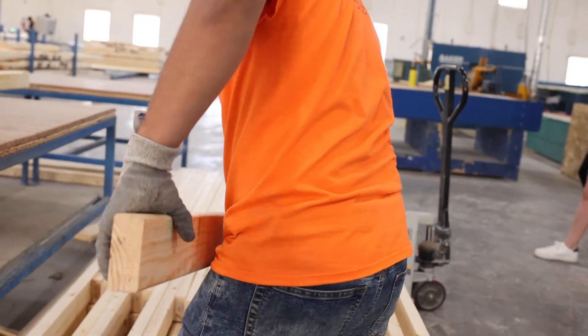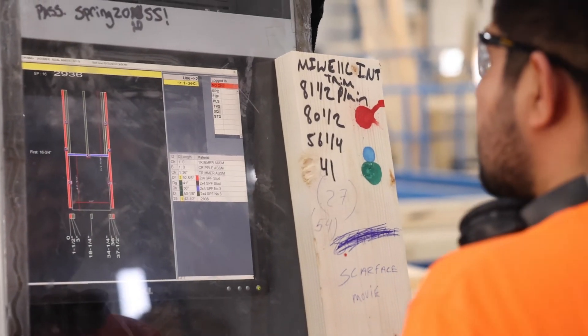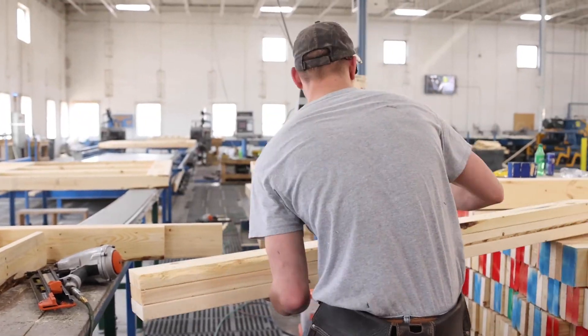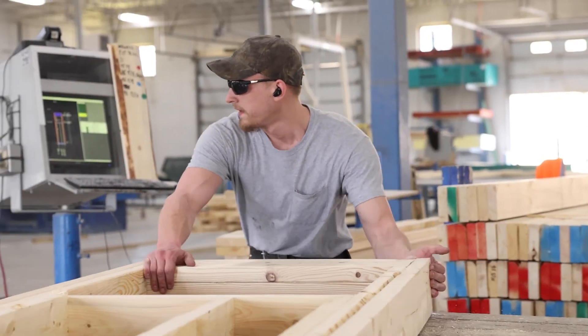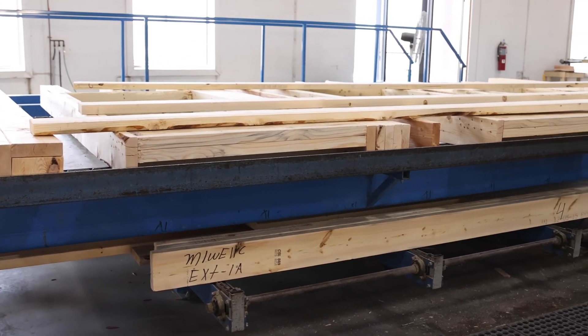The line starts at the opening station, where assemblers build doors and windows based on the digital blueprint. Assemblers at the setup station ensure that all plates are lined up and the studs are precisely placed at the location marked by the match point. The remaining plates are laid on top of the studs and it moves to the framing station.